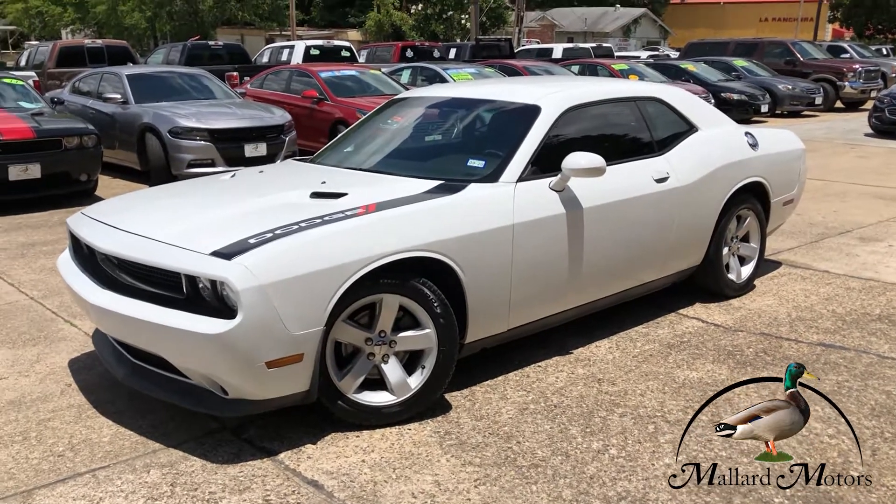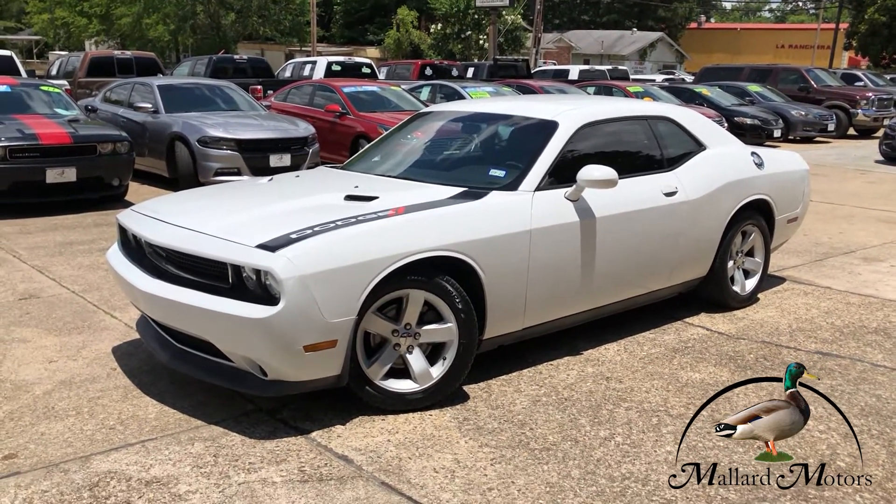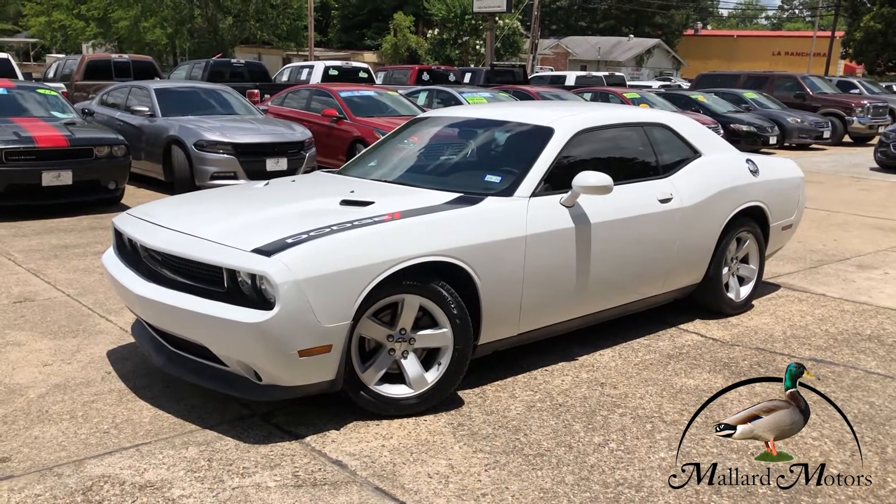If you're looking for a sports car like vehicle, this might be what you've been looking for. If you've got any more questions, you can give me a call at 870-639-9200.